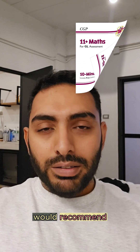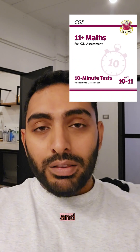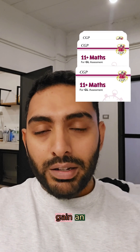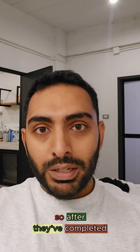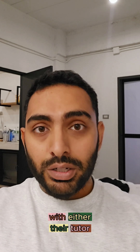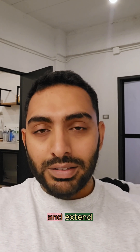The second book that I would recommend is the CGP books, and I would use these to help them gain an understanding of a topic and also to have topic-based tests. So after they've completed the topic with either their tutor or their teacher, they can use a CGP book to revise and extend their learning.